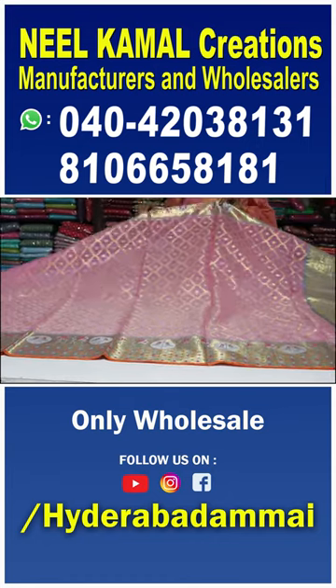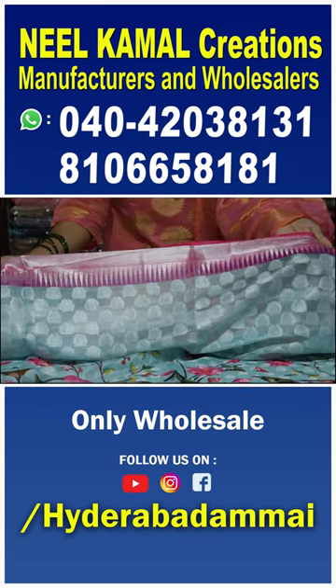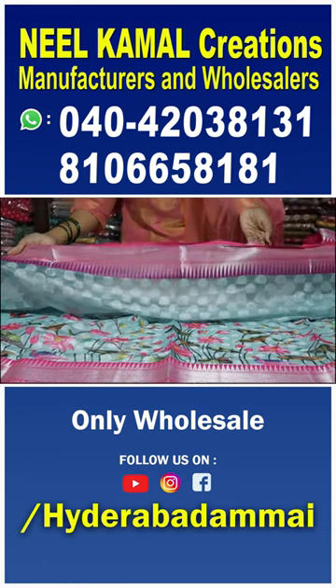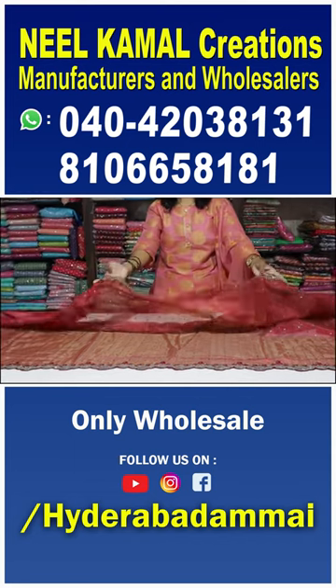We have a lot of fabric. We have a traditional and modern look. We are using a temple design. Here we have a small border and a cherry border. We also have an organza. We have a beautiful designer element.